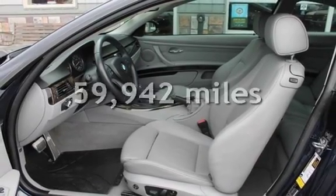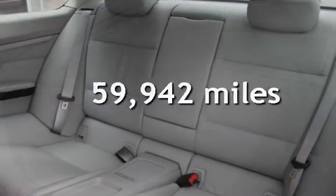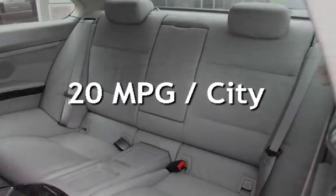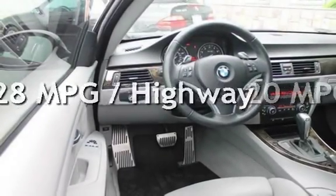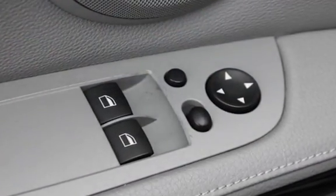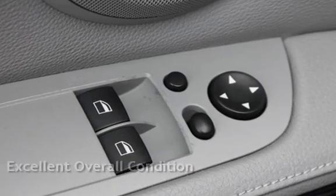This BMW has less than 60,000 miles on the odometer. Estimated fuel economy for this vehicle is 20 miles per gallon in the city and 28 miles per gallon on the highway. This vehicle is in excellent overall condition.